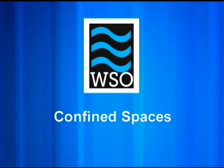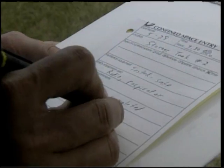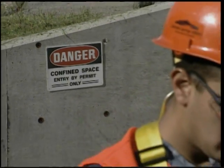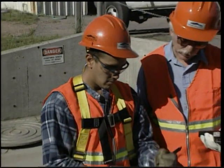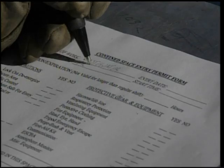If it's determined that the area is a permit-required confined space, an entry supervisor must be designated. The entry supervisor must be a qualified person knowledgeable in the work to be completed and in confined space entry procedures.